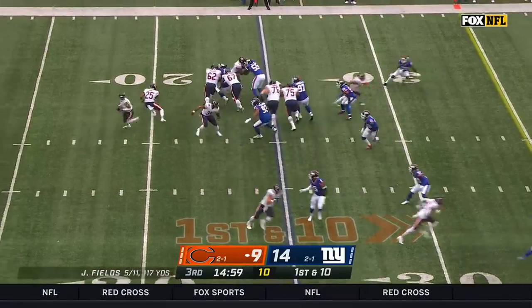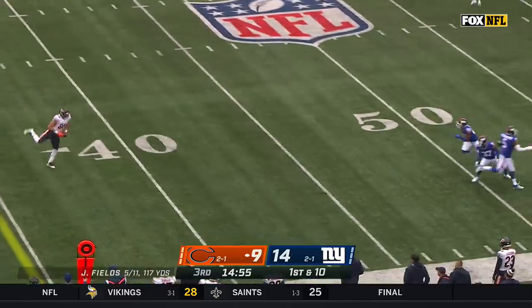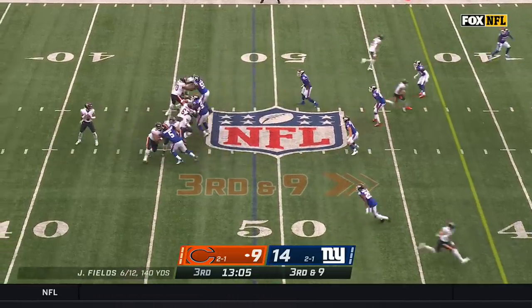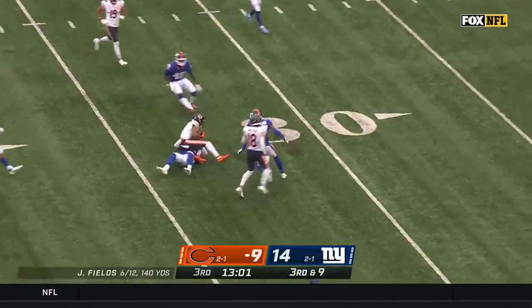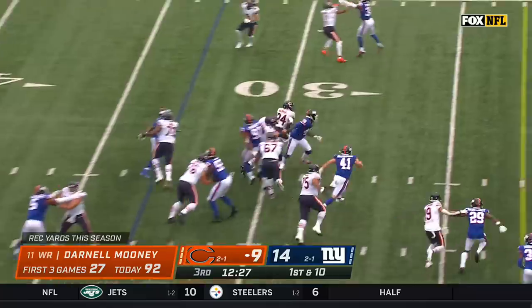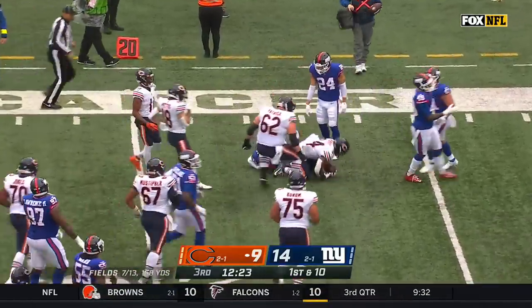From the 25-yard line, fake to Tristan Ebner. It's a bootleg from Fields — on the move, he throws, and has a catch for Trayvon Wesco. John Ward joining Ojolari and Thibodeau. On third and long, Fields given time, he's got Mooney — soft spot in that defense, into Giants territory. Herbert has a seam, Khalil Herbert inside the 20.